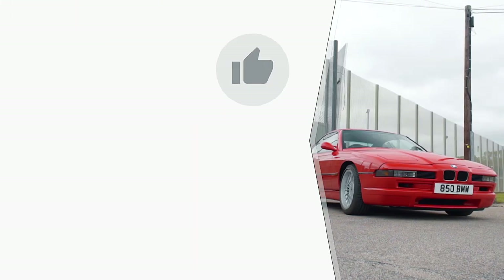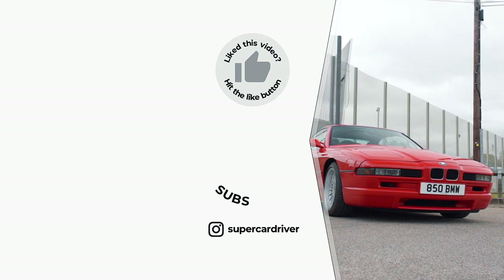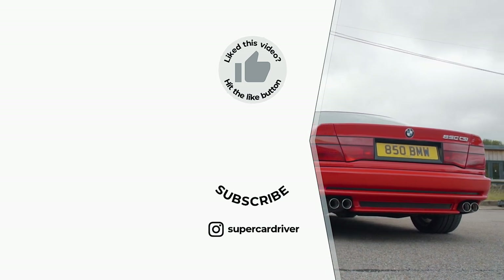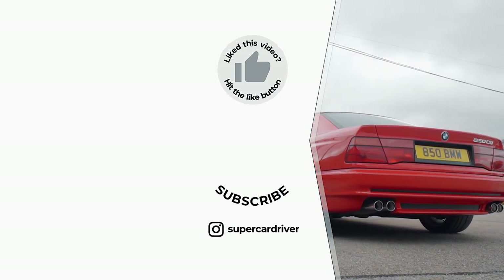Don't forget to click like and subscribe to this channel. I'll see you next time.